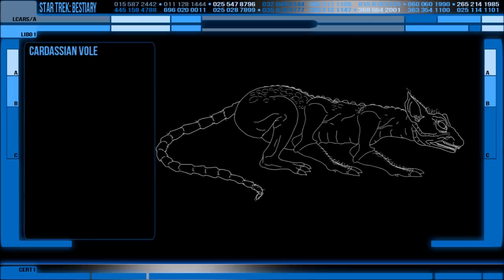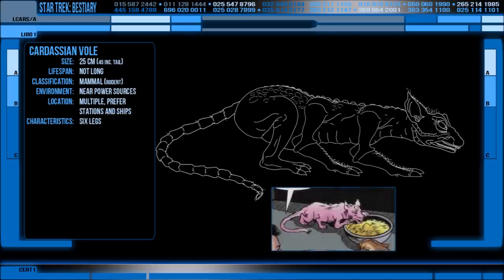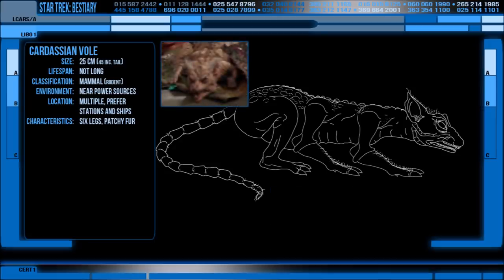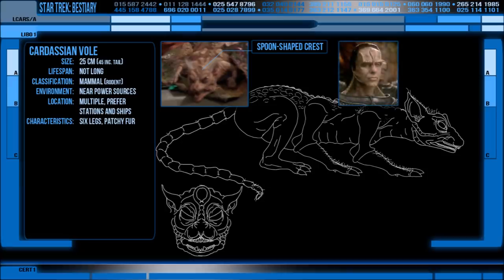These rodents are around a foot long, not including the tails, and have six clawed legs. They have scraggly body hair, mostly on the tops of their forms and down the back of their head, back and tail. If you look closely enough at their facial features, you can see that they possess the same spoon-shaped crest and lower jaw ridges that feature on Cardassians.